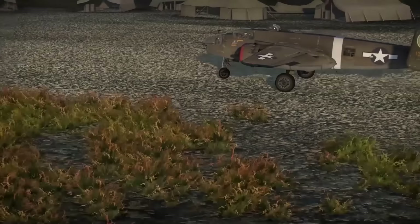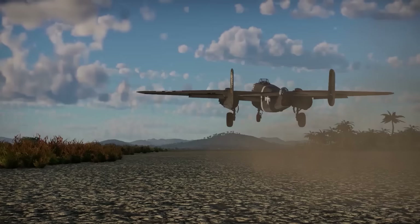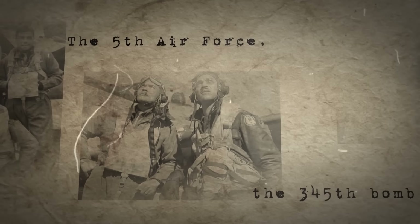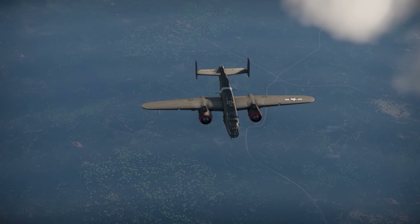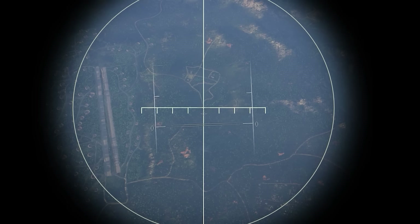Welcome back, boys. While you take in the sun here in Papua New Guinea, let me catch up the new recruits on what we are doing out here. It is currently October of 1943 and we are the pride of the 5th Air Force, the 345th Bomb Group. We are stationed here in the South Pacific and assigned to give hell to the Japanese troops and supply lines in our area. Specifically, we are outfitted with the B-25 Mitchell, a medium bomber that has proved to be a sturdy and reliable aircraft. Although it originally began the war in a traditional bombing role,